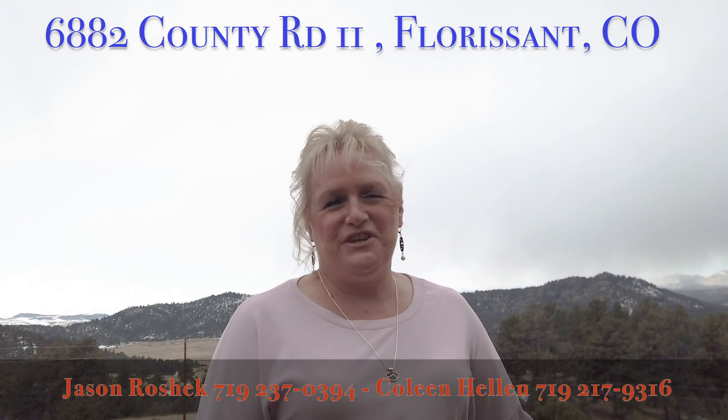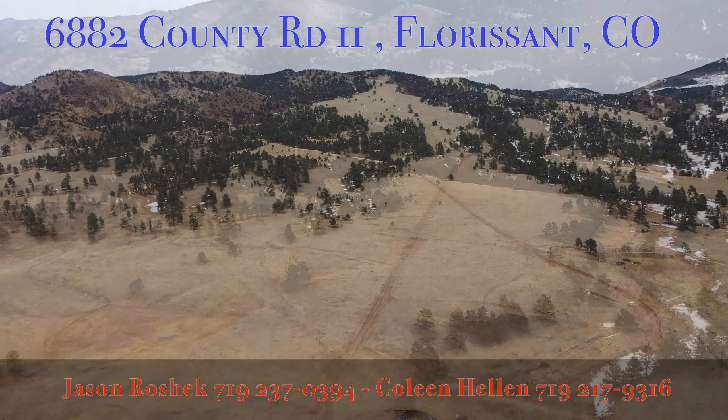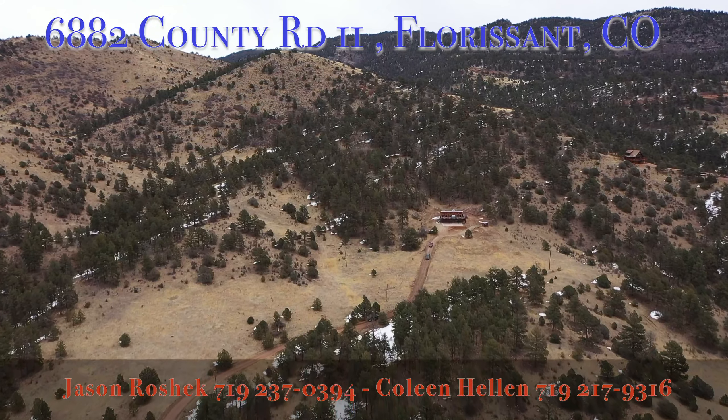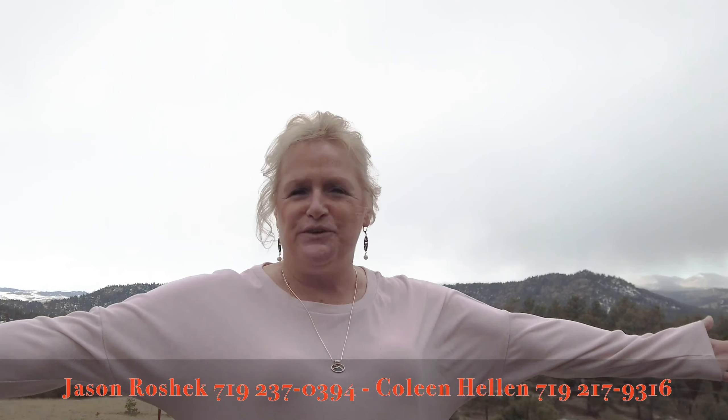Hi, this is Colleen Helen with Jason Roshek and Partners, and I am at 6882 County Road 11. Standing on 10 acres, we have a 1,900 square foot custom — and the word there is custom — custom built home. And just look at your views.